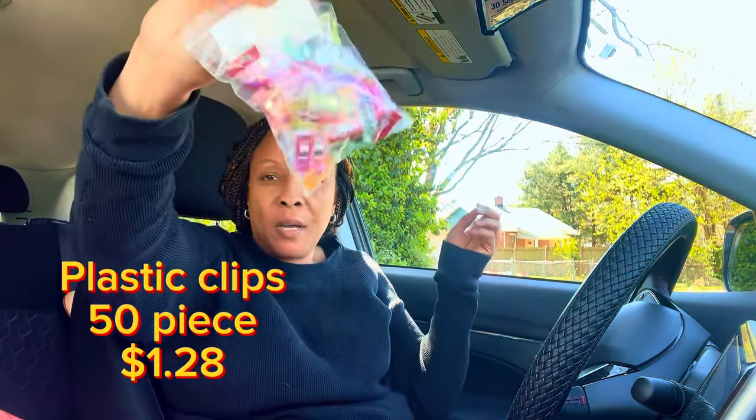I also ordered this pack of clips. I always get clips when I have the opportunity because I can never have too many. This is a pack of 50 clips in assorted colors.